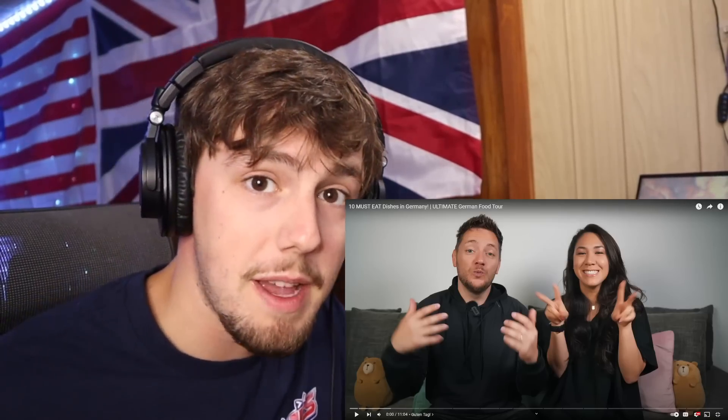Yo guys, what is going on? JPS back for another video and today we're going to be reacting to 10 must-eat dishes in Germany. So hit the like button, hit subscribe, and let's go.